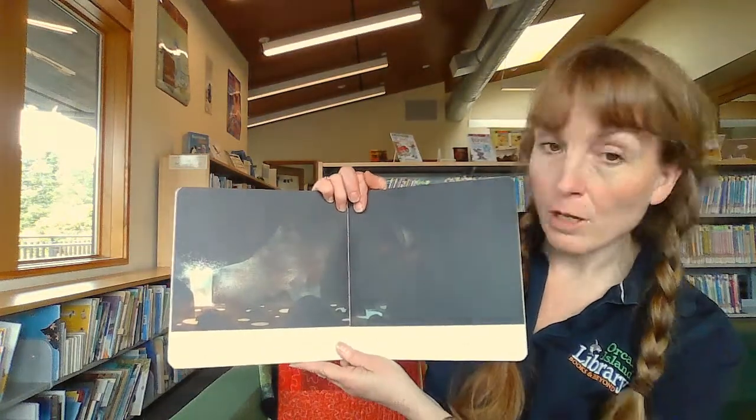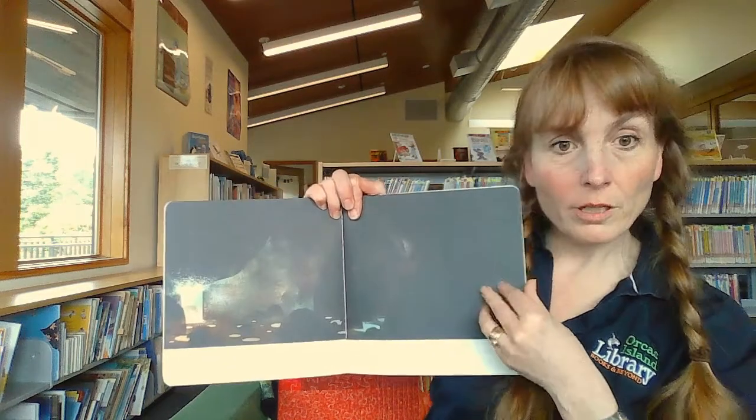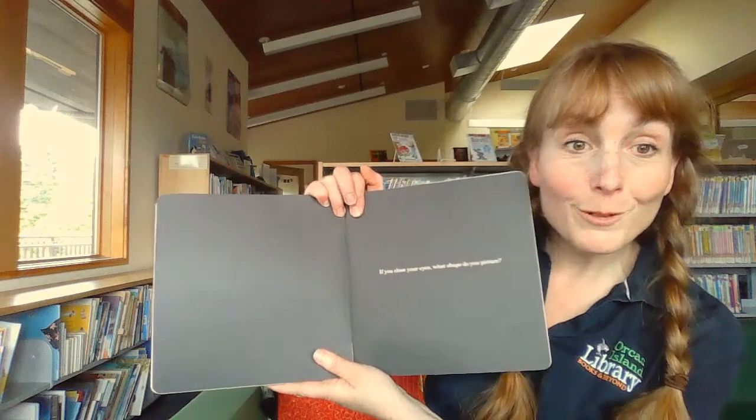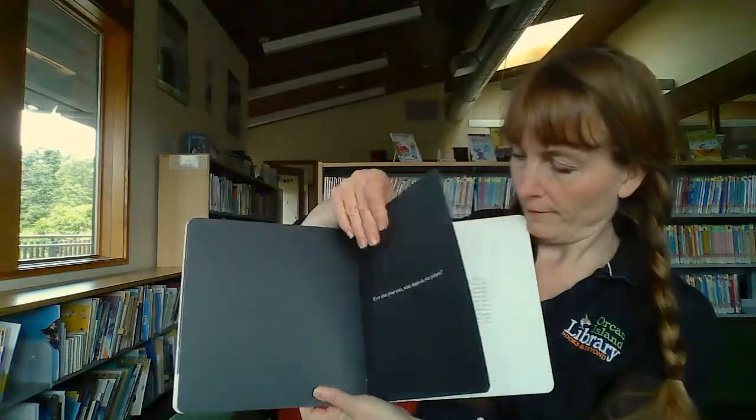If you closed your eyes — try it — what shape do you picture? It's a very good place to end a story. Because your shape might be very different than somebody sitting next to you or someone else reading this book. Lots of different shapes out there. And I have the shape that I'm thinking. But I might not tell you. It might make you think differently of your shape.